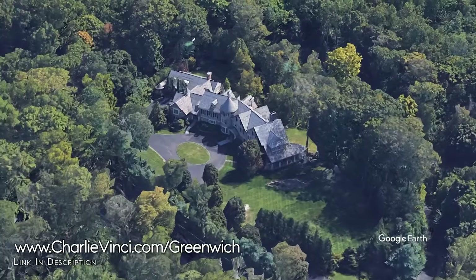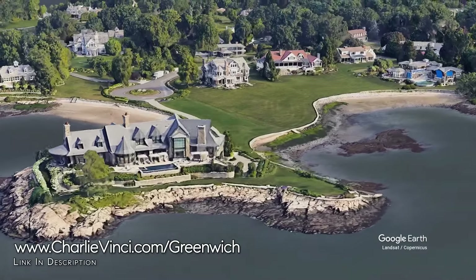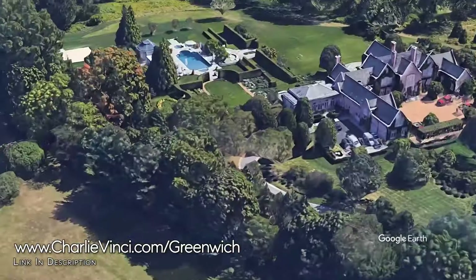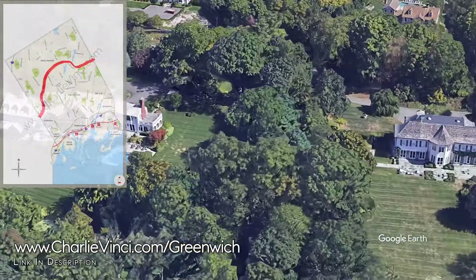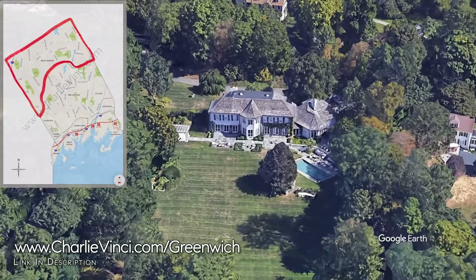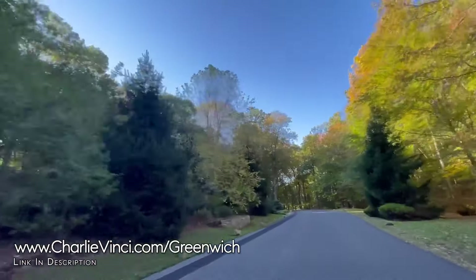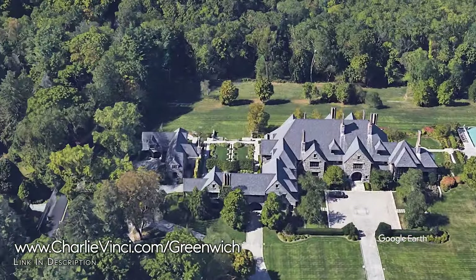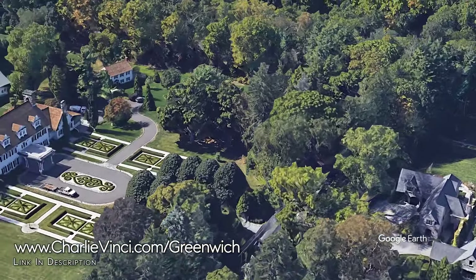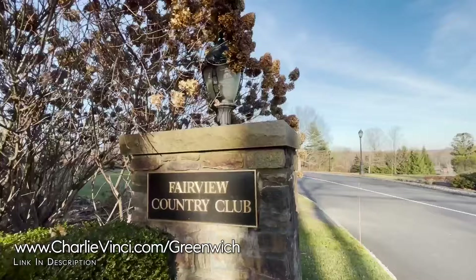Greenwich is known for its large number of estates worthy of an architectural digest cover. While you will find them along the waterfront and scattered throughout Midcountry, you will also find some of the most stunningly beautiful estates in backcountry. The land here is absolutely breathtaking. Driving around the streets may leave you in awe of the sprawling lawns, the rolling hills, and the country setting. Most of the estates are set far from the road and hardly visible, so this aerial view will give you the best perspective. It's no surprise that many of the best golf courses are here too, including Tamarack, Fairview, and Standwich — I counted 10 total in Greenwich alone.